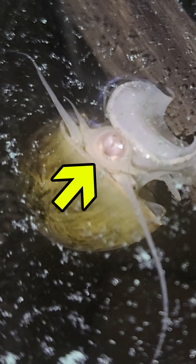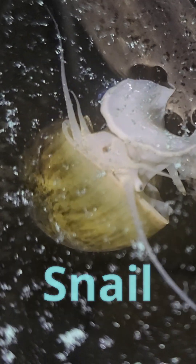This is a radula, the specialized feeding organ of a pond snail. In this slow-motion footage, you can see how this remarkable structure works like a flexible conveyor belt, covered with thousands of microscopic teeth. The snail uses this organ to scrape algae and plant material from surfaces with incredible precision.